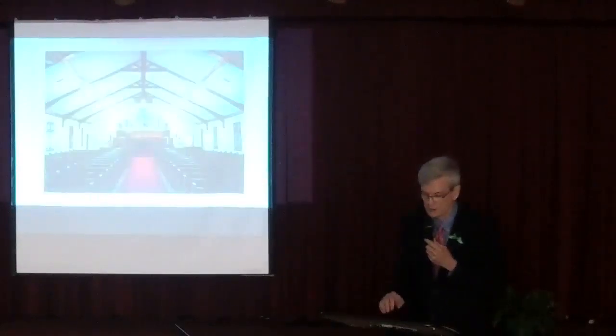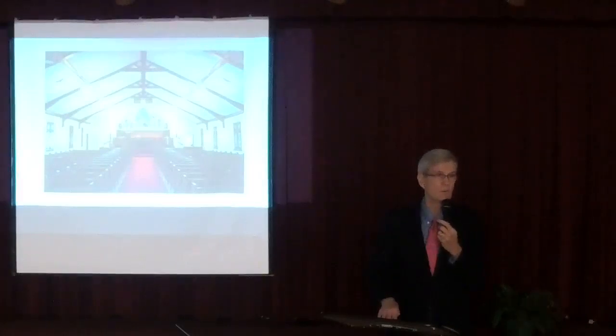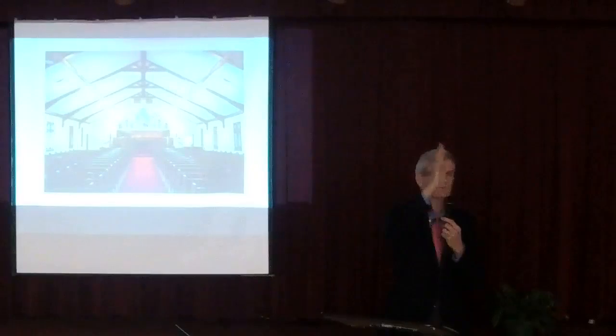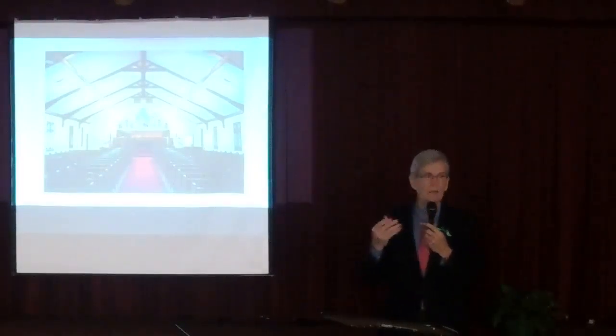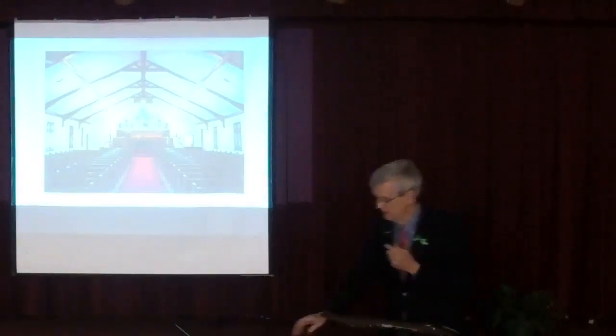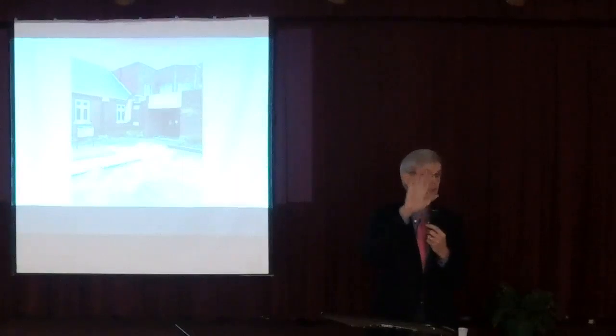The chapel was remodeled in 1975. Before that, some of you remember, there were organ pipes along the back wall where the stained glass window is. With the remodel, that window went in. I'll get back to that stained glass window because I had something to say about it.